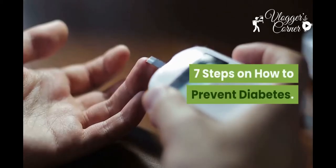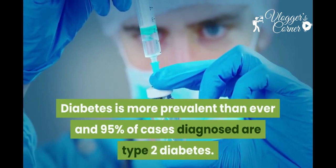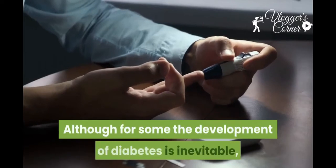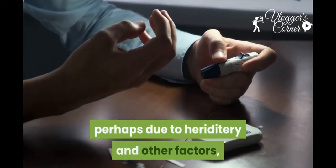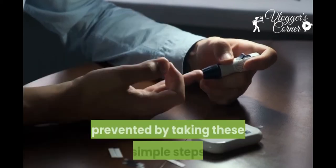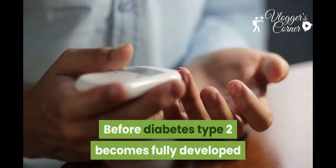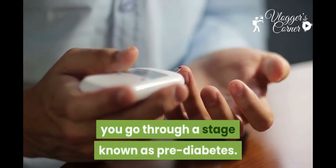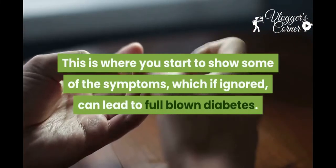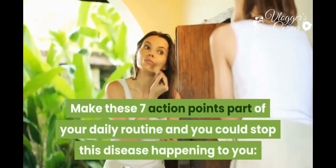Seven steps on how to prevent diabetes. Diabetes is more prevalent than ever, and 95 percent of cases diagnosed are type 2 diabetes. Although for some the development of diabetes is inevitable, perhaps due to hereditary and other factors, for the vast majority it can be prevented. Before type 2 diabetes becomes fully developed, you go through a stage known as pre-diabetes, where you start to show some symptoms which, if ignored, can lead to full-blown diabetes.